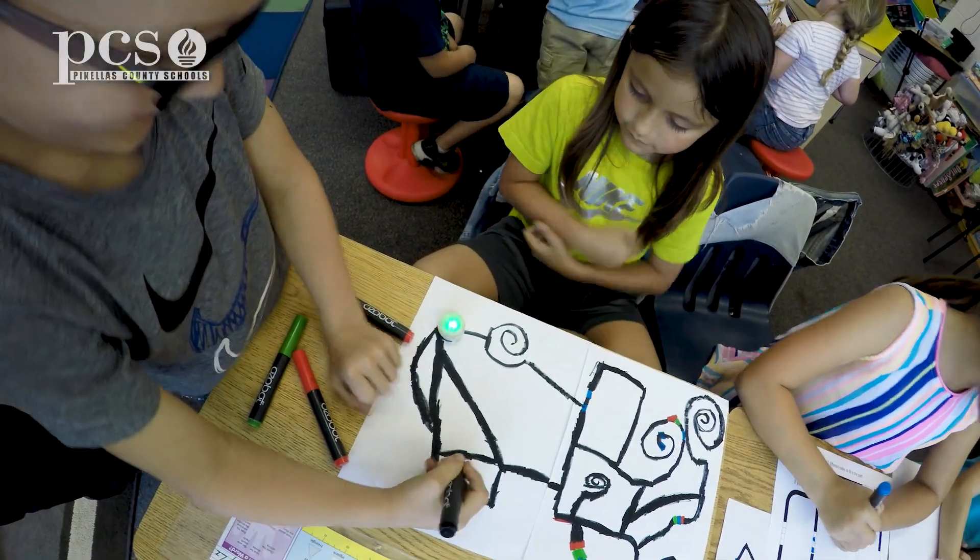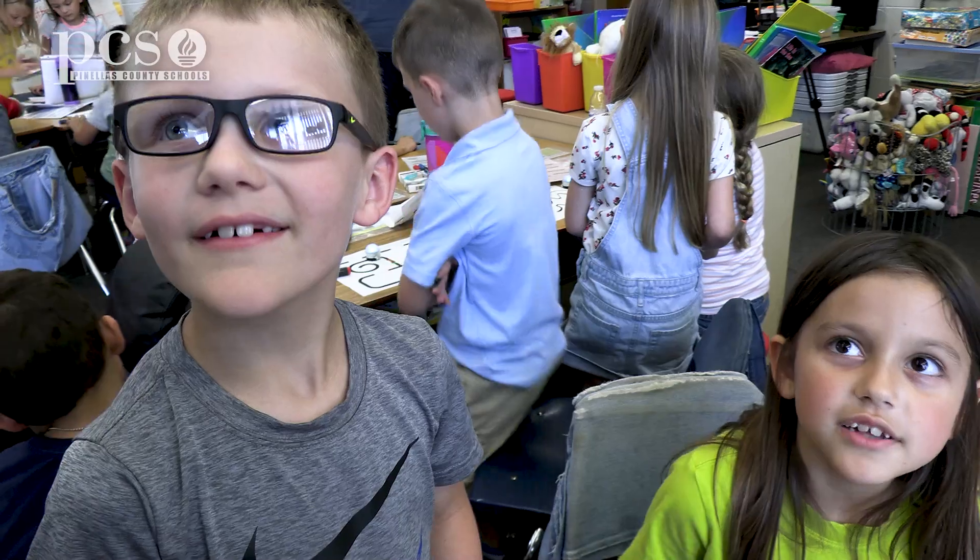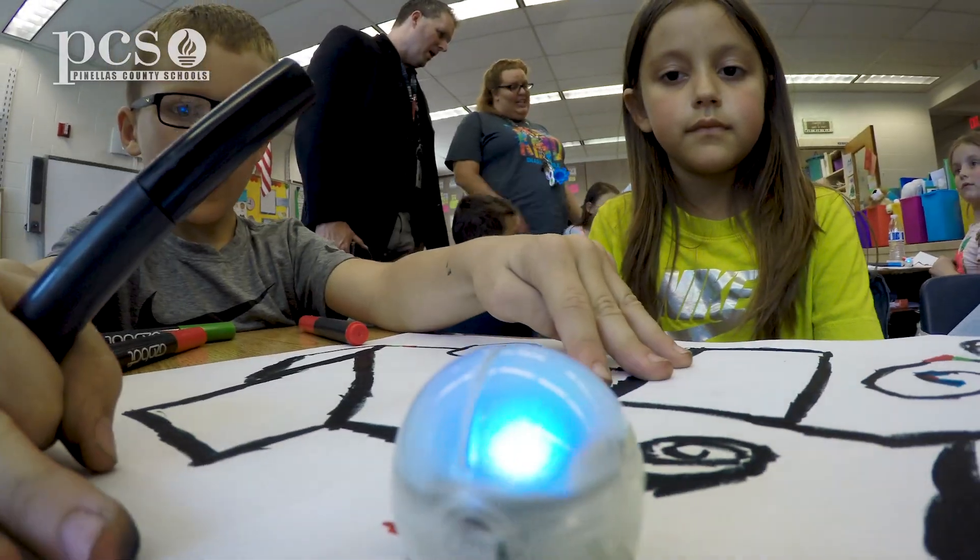Why is it so much fun? Because you get to do a lot of crafts and stuff. With your Ozobot? I love robots and I love writing, so it's so cool.